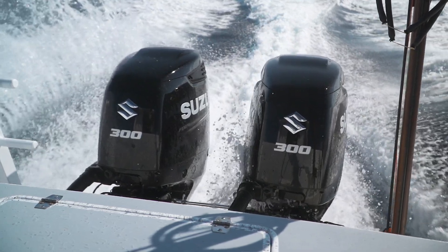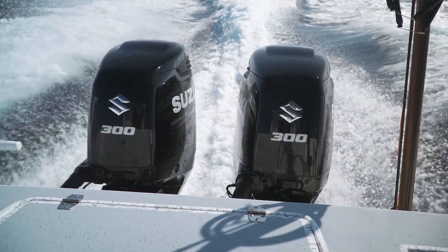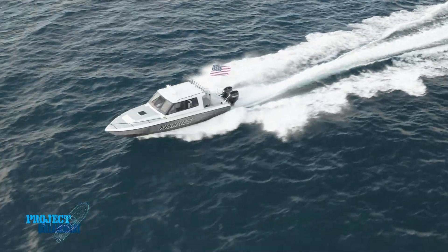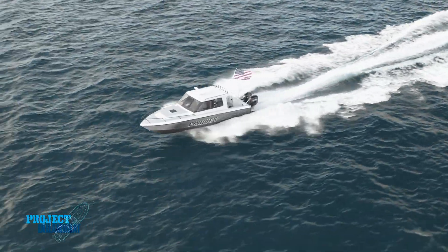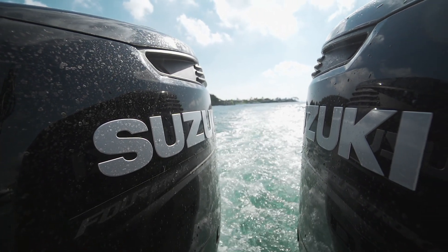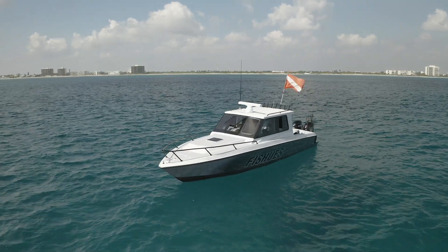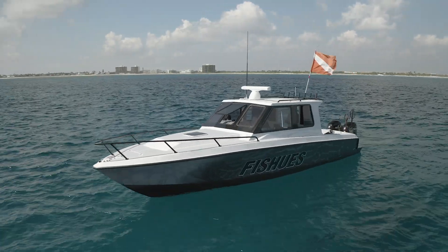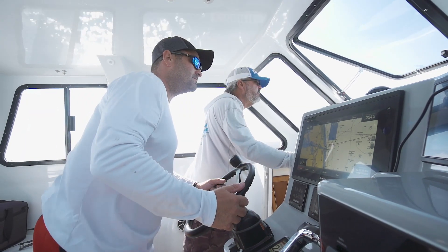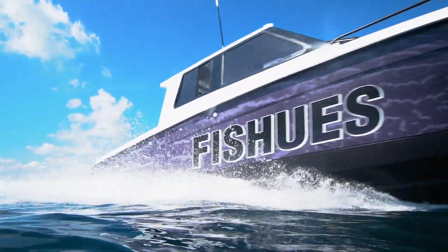I wanted twins — I considered twins, triples, or quads — and the Suzuki 300s push the boat really well. It cruises 35 miles an hour and will do about 45 top-end. It's adequate for my needs, an affordable and economical solution, and a natural fit for this boat. Once we got it in the water and started using it, it exceeded all my expectations. My objectives were fuel capacity, ride, comfort, tank storage, and fish storage — and we hit it out of the park. There's really nothing I would change.